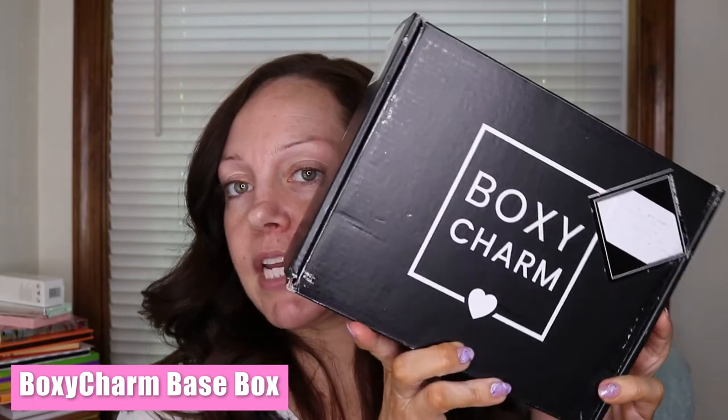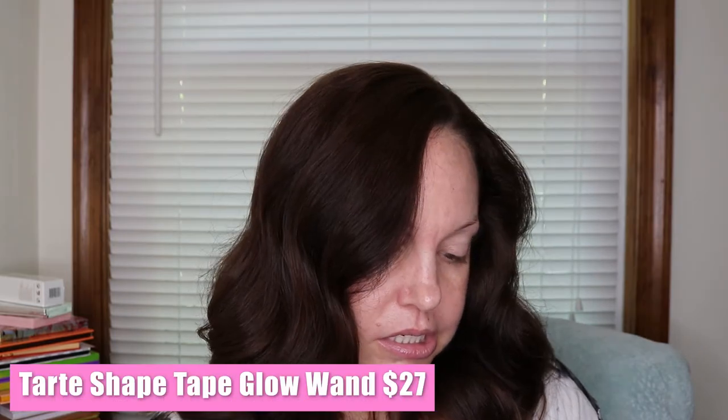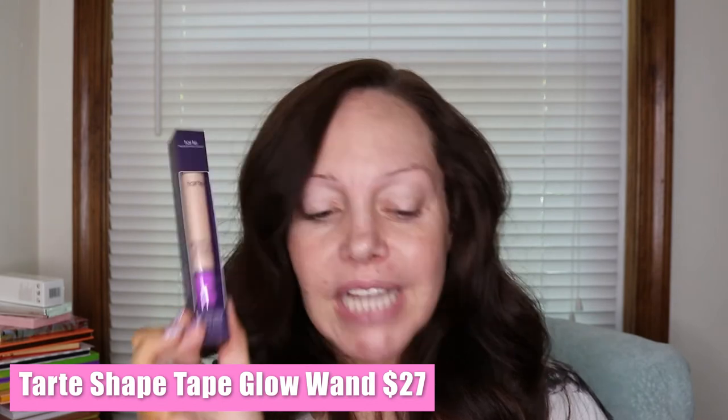So we're going to start with the BoxyCharm Base Box — it's a little bit smaller. Off the bat, I already see a couple of makeup products in here. This is the Tarte Shape Tape Glow Wand. I like the Tarte Shape Tape, just the regular one. I've even tried the other concealer they have — not my favorite. I also have the hydrating Tarte Shape Tape, which I do like, but I've never tried this one out. This retails for $27. It's a sheer liquid brightener — lets your skin come through to deliver a natural lit-from-within youthful glow, delivers a soft focus finish, and includes a removable sponge for on-the-go blending.